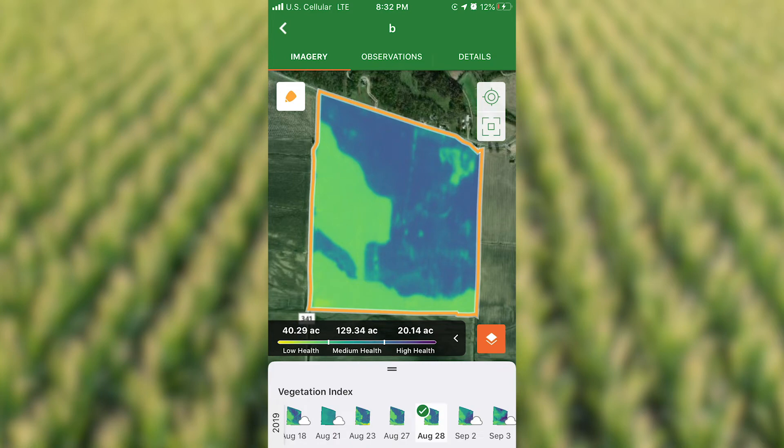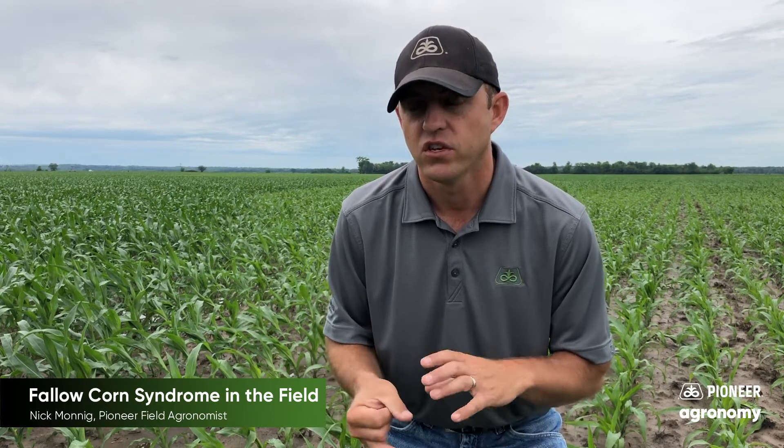This is evidence, number one, that fallow corn syndrome is real. And number two, what you should do if you find yourself in a prevent plant or flooded situation is do all you can to get a crop planted there that year — whether that's oats, whether that's soybeans, whether that's some other type of grass cover crop.